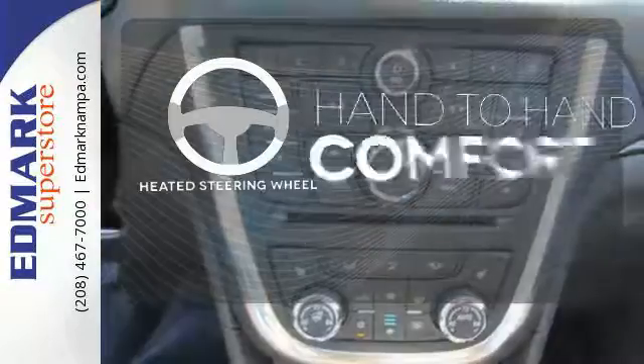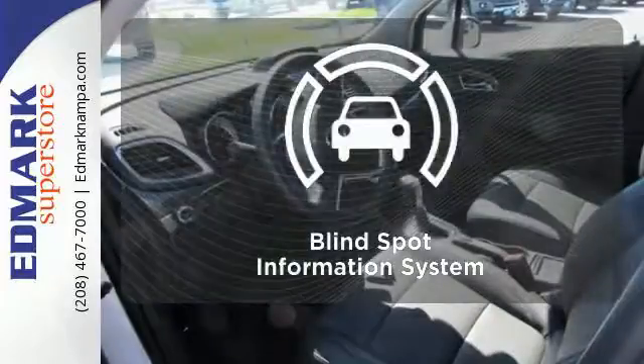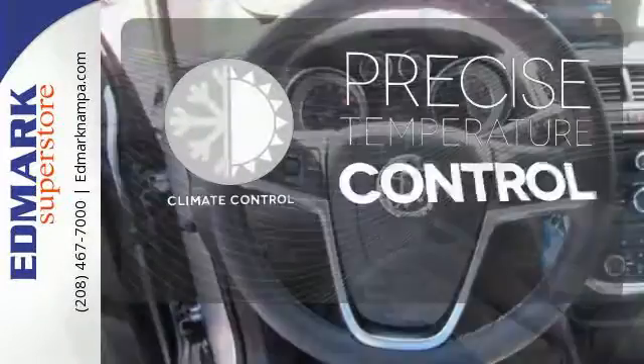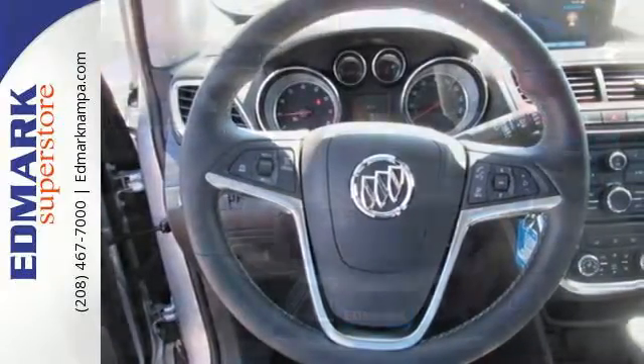The heated steering wheel gives you another layer of comfort on those cold days. The blind spot indicator helps you maneuver through traffic. Select the perfect temperature with the climate control. This Encore is ready to go at a moment's notice.